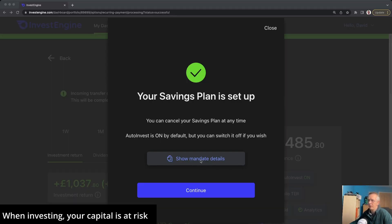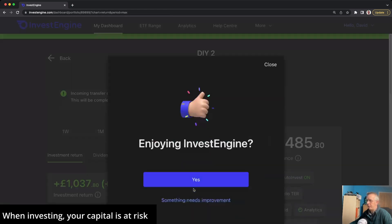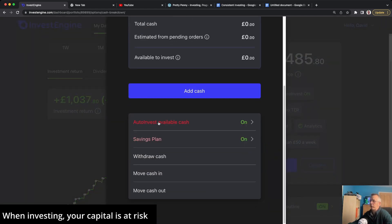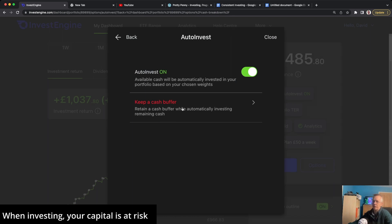A few moments later, once you've got all that done, you'll get a confirmation that your savings plan is set up. You can look at those details and then hit continue. For the cash buffers — going into the auto invest section and scrolling down to auto invest available cash, you can set a cash buffer. For example, if you set the buffer to £100 and there is £300 in the account, it will only auto invest £200 — you'll always have at least £100 in reserve. It would be nice if you could set this as a percentage of your overall portfolio so the buffer grows with your investments, but at the moment it's a hard figure.